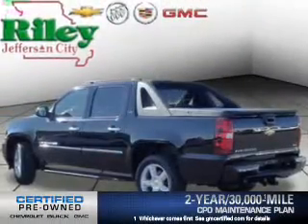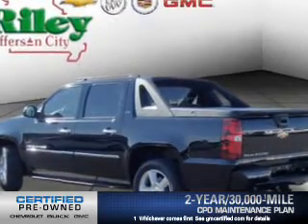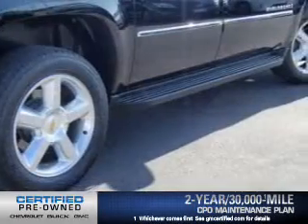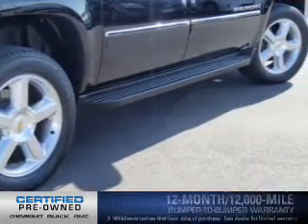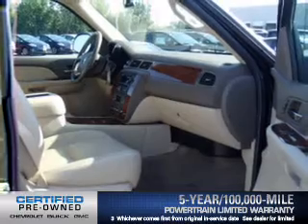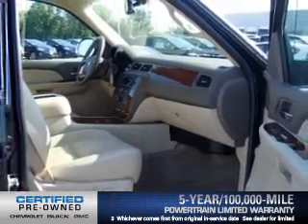OwnerCare puts no worries on a whole new level, featuring the new exclusive two-year 30,000-mile standard CPO maintenance plan, a 12-month 12,000-mile bumper-to-bumper warranty, and a five-year 100,000-mile powertrain limited warranty on this certified pre-owned vehicle.